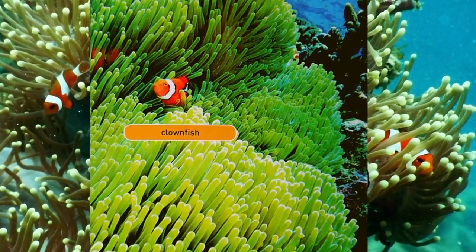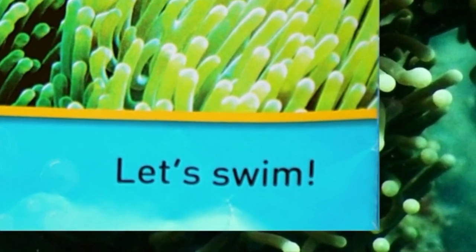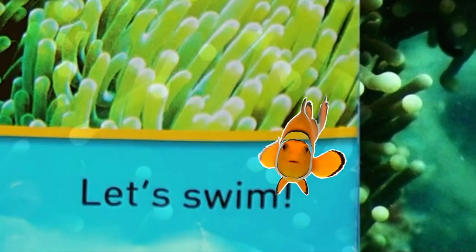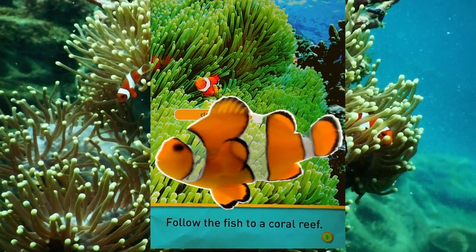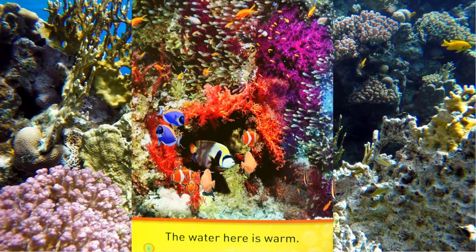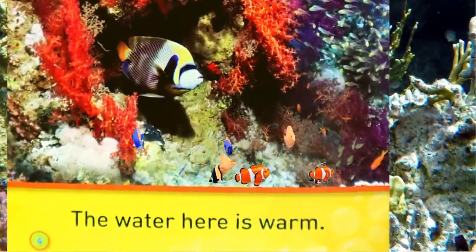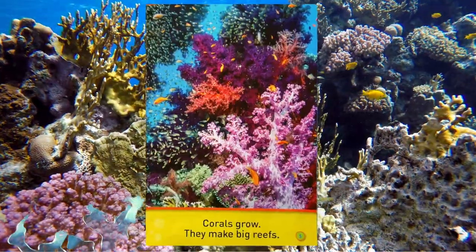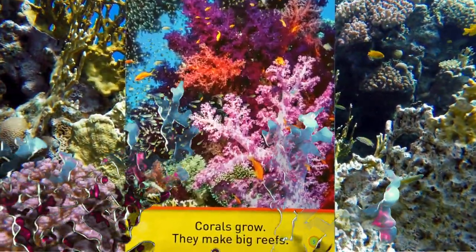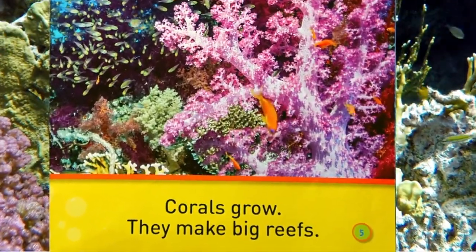Clownfish! Let's swim! Follow the fish to a coral reef! The water here is warm.